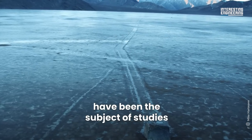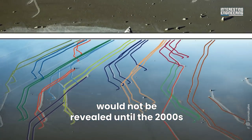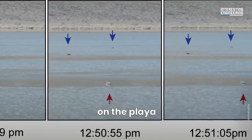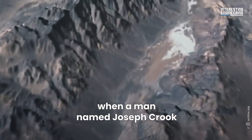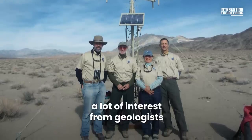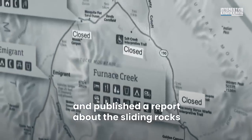These sliding rock tracks have been the subject of studies ever since the early 1900s, though the reasons behind the moving stones would not be revealed until the 2000s. This opened the door to many hypotheses about why and how the stones moved on the playa. The first account to document the phenomenon was in 1915 when a man named Joseph Crook from Nevada was visiting the racetrack playa. In 1948, Jim McAllister and Alan Agnew mapped the bedrock area and published a report about the sliding rocks in a Geological Society of America bulletin.